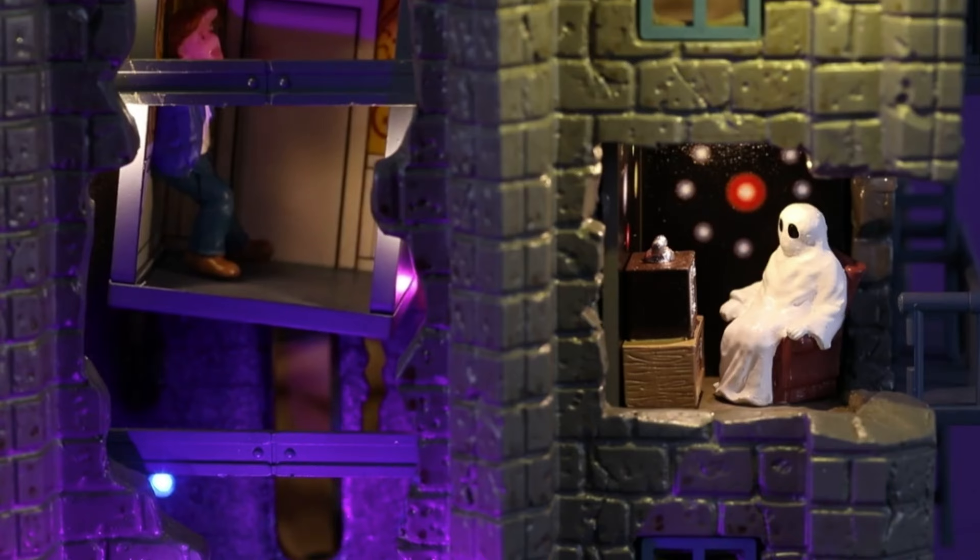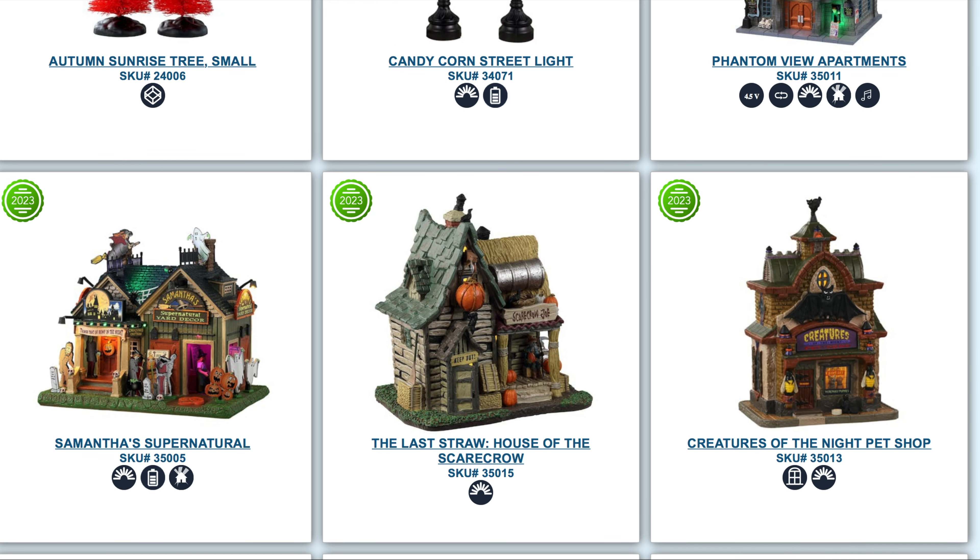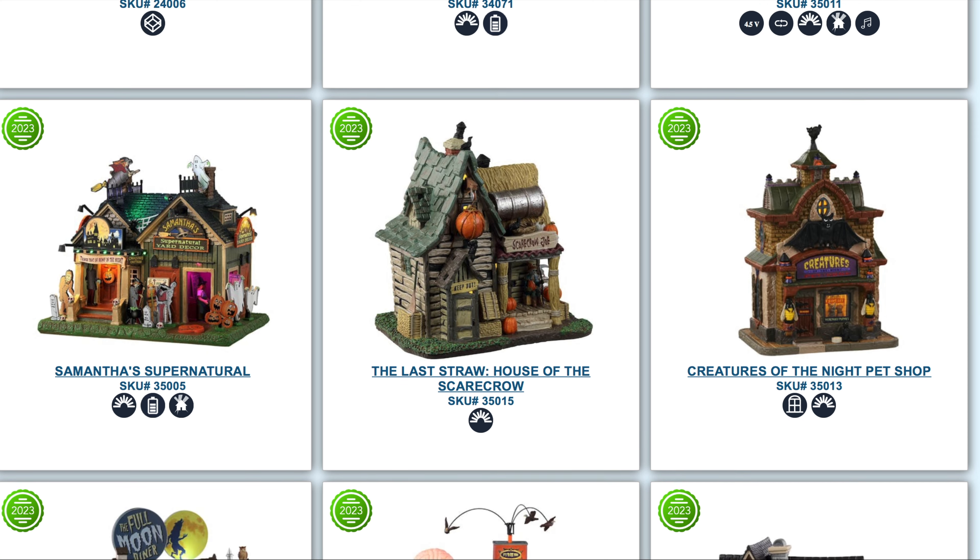As we continue to scroll, there is stuff like Samantha's Supernatural — some cool houses that don't have all the crazy animation, but still something to take note of for those into that kind of theme. There's also the Last Straw house, which looks like a fun little accessory to have, and another pet shop, which is cool.